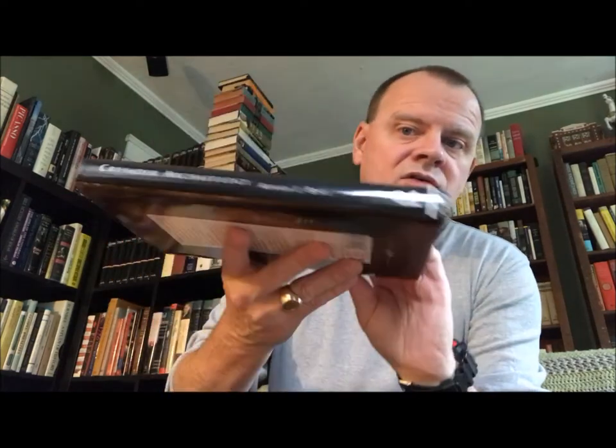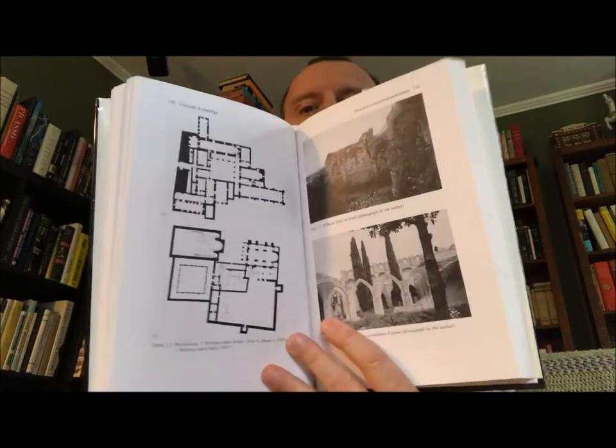Moving right along: 'Crusader Archaeology: The Material Culture of the Latin East' by Adrian J. Boas, published in 1999. You can see there a piece of chain mail.